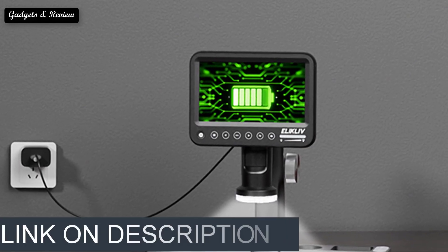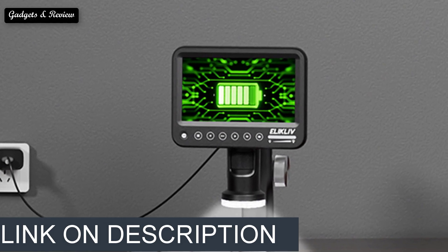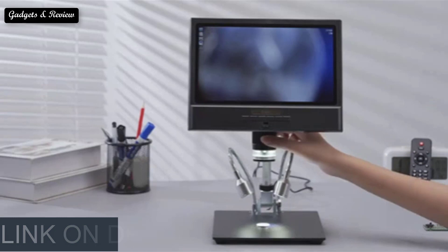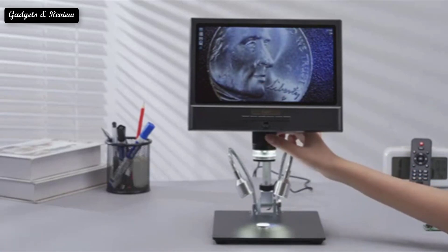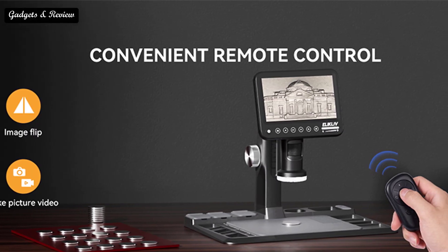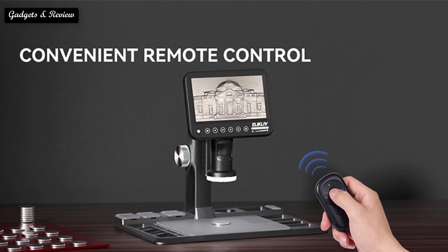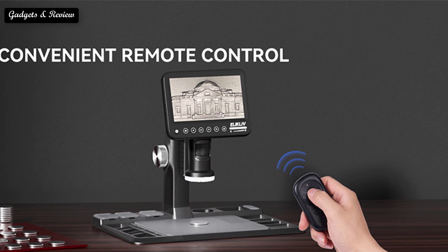If you want more information and updated pricing on the products mentioned, be sure to check the links in the description box below. Digital microscopes are a great way to gain a better view of extremely small objects. These microscopes are often used for working on circuit boards and other electronics, and they're great for making soldering and repairs quick and easy.